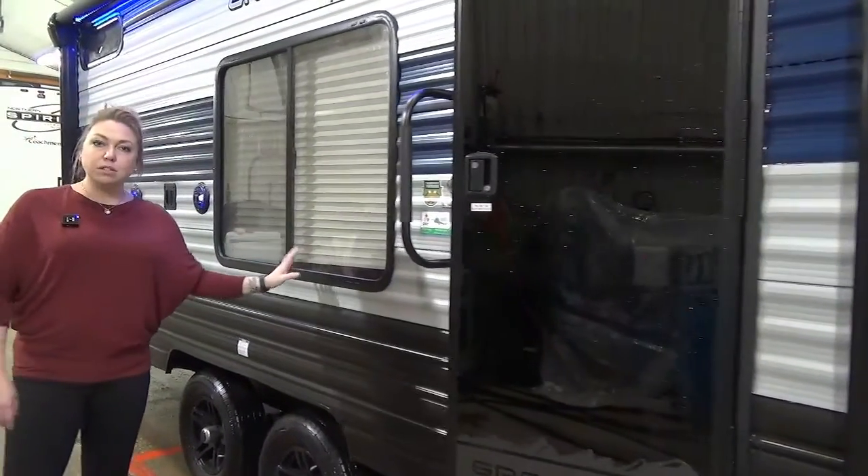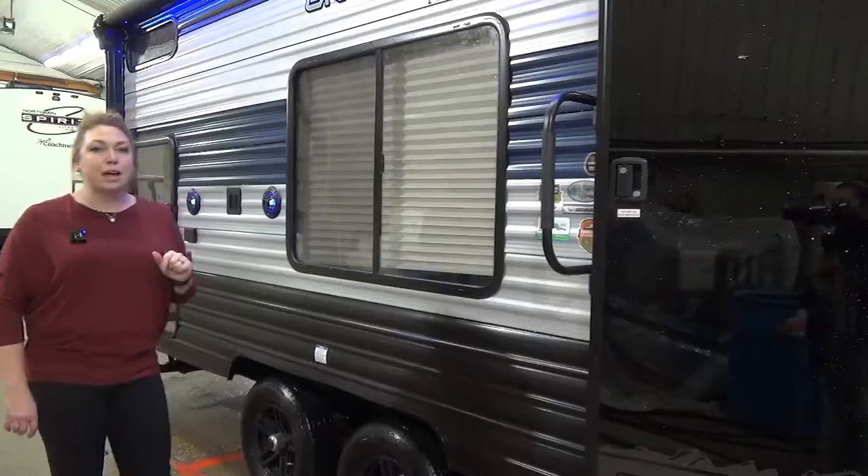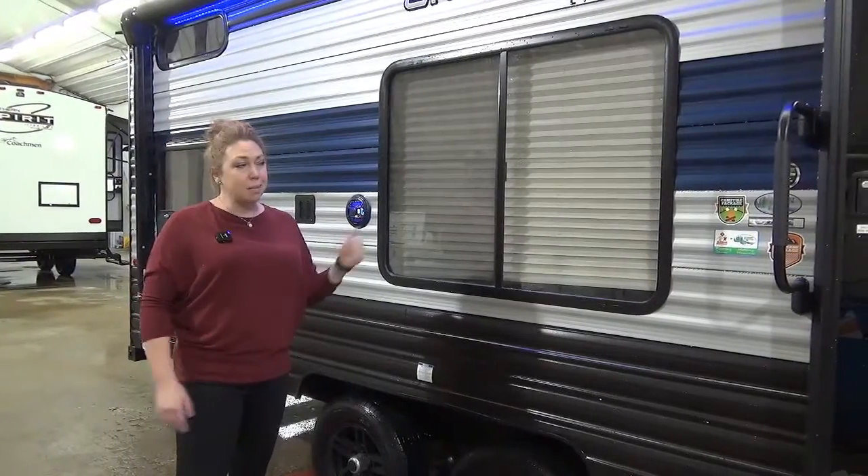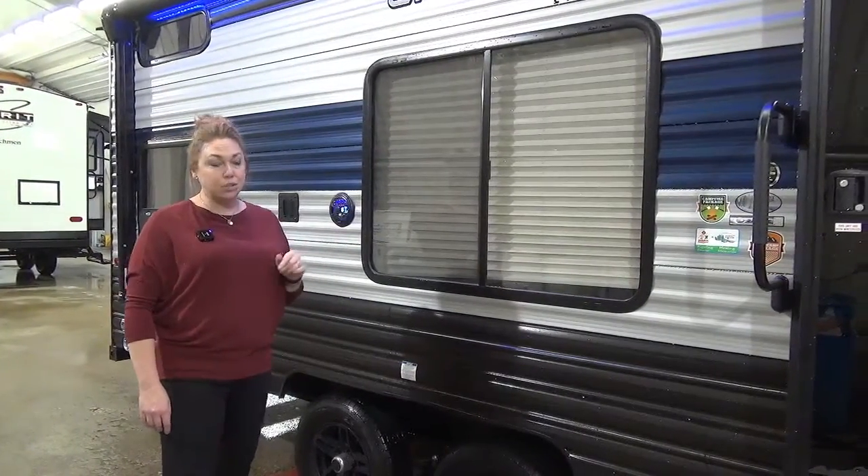One of our favorite parts of this Grey Wolf is the large campsite window. You've got that dinette right there, so you're going to be able to see what's going on at the campsite. If it's raining or the sun's coming up and you're not quite ready to be outside but want to enjoy a coffee, you can sit right there and enjoy the view.